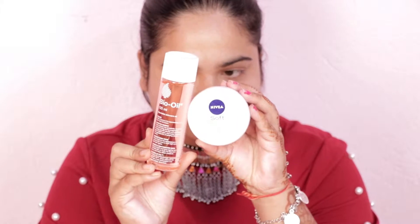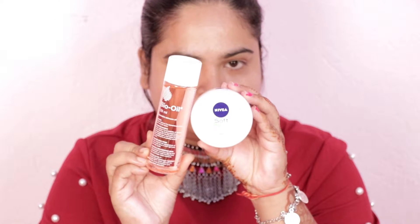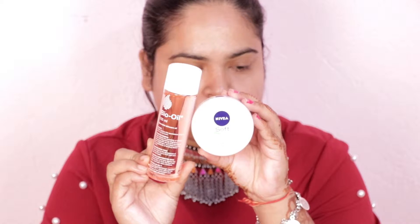I use Bio Oil and Nivea Soft as a combo just to moisturize my face. I have already done moisturizing my face. Now let's move on to primer, because it's wintertime I use two primers on my face.